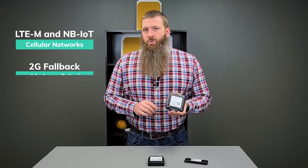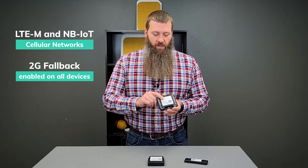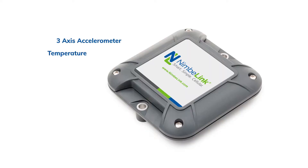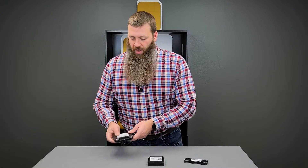Some do also have 2G fallback as an option, which will reduce the battery life, but all of them run on LTE-M and NB-IoT. This device has an accelerometer and temperature sensor, and can detect tilts and drops and things like that. So it's a very capable device for the AT2.